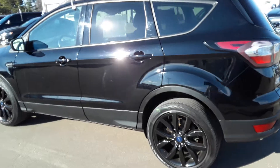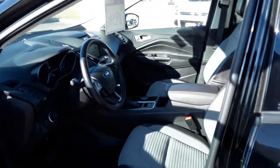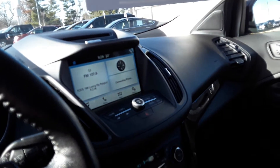Let's check out the inside. Inside we have heated seats, Bluetooth capabilities, and a nice big touch screen.